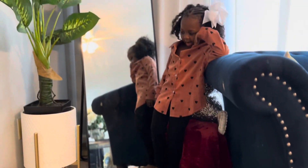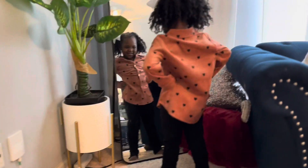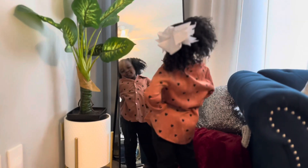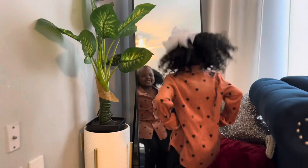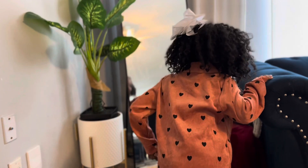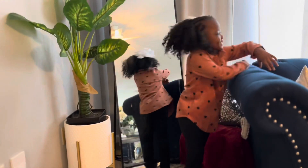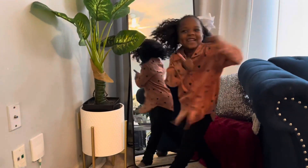We going up, yeah. Not spinning around. I see you, girl, come on. Now pose, and pose, and turn around and pose. You got to turn and look at mommy and pose.